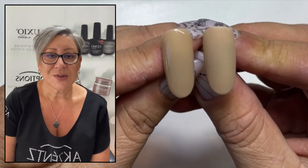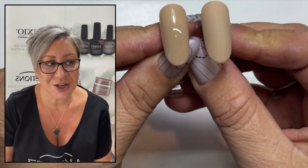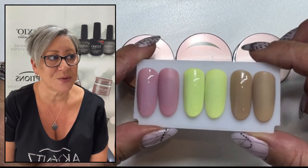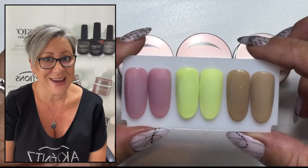And there you go. So that's our new Sydney Collection. I hope you've enjoyed this swatch and we look forward to bringing you more. Bye for now.